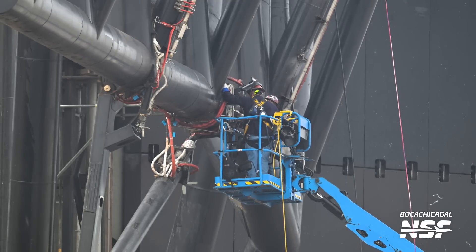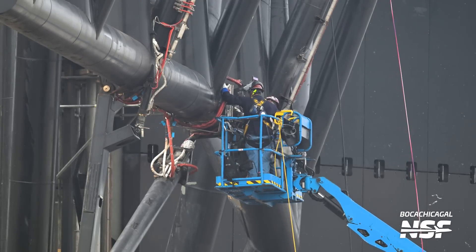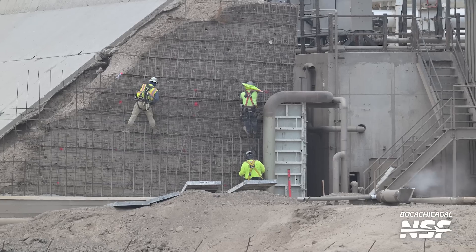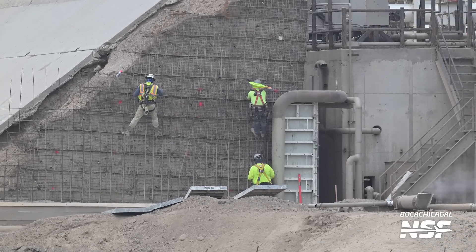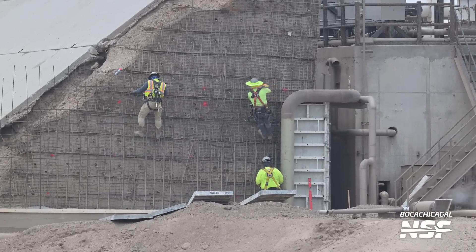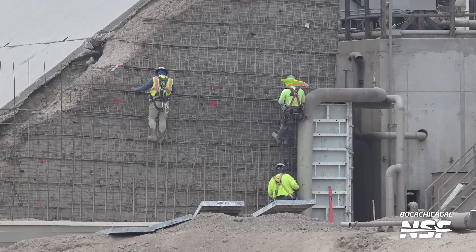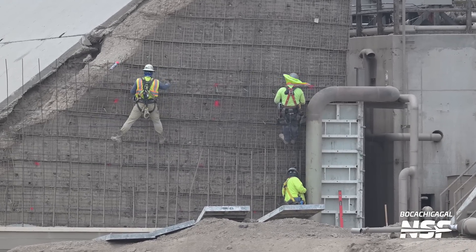Here we can see them working on all of the actuators and other parts of the chopsticks. Not only the direct flight components are seeing work — SpaceX is also working on maintaining the berm at the orbital tank farm. This berm protects the tank farm against the power of the Super Heavy booster at liftoff. It's rather hard to identify exactly what work they are doing, or if this is just an extended climbing exercise — just kidding! A few days later we saw some concrete forms going up next to the berm, so it seems like SpaceX is working on refurbishing the concrete here.